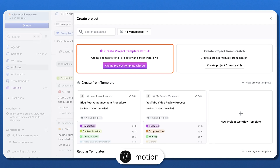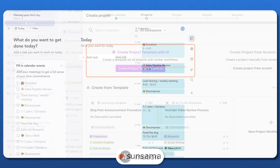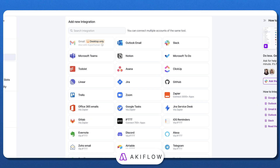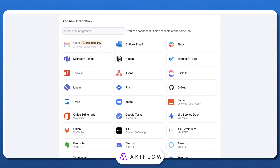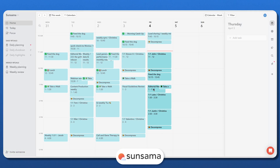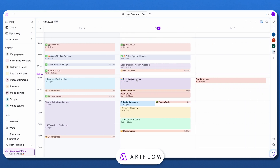No more juggling between Notion, Slack, and your inbox just to figure out what to do next. But here's the thing — they all take a completely different approach to getting things done. One uses AI to schedule your tasks automatically, another guides you through mindful daily planning, and the third focuses on speed and integrations to make everything flow effortlessly. So how do you know which one fits your workflow the best? Let's break it down.